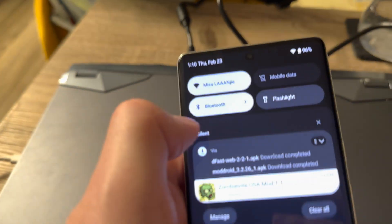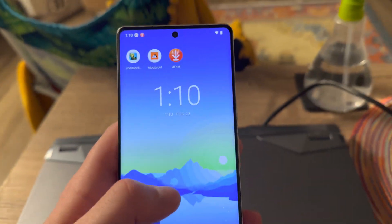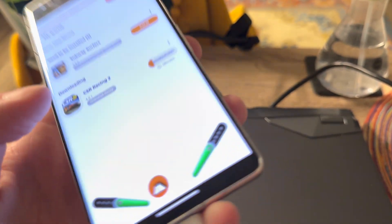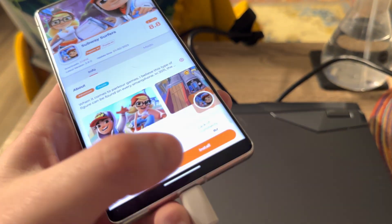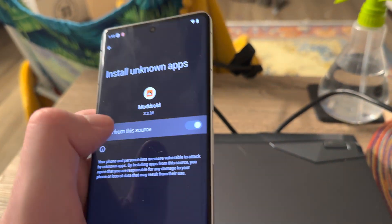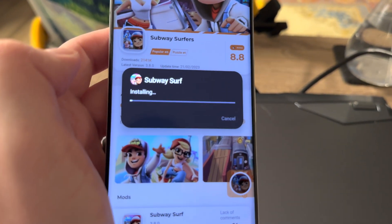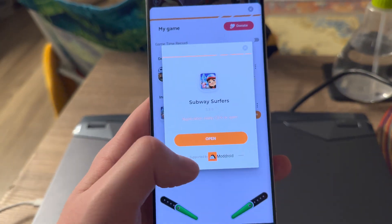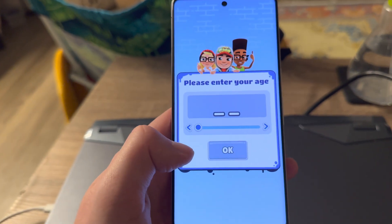Now let's check on those ModDroid downloads to see if they're even close to finishing. Let's try Subway Surfers — this is definitely one that I got. There we go, see? Another one, bro. This didn't work at all on my phone before.